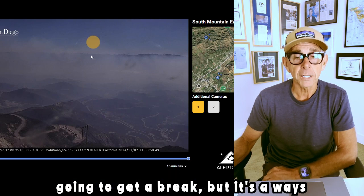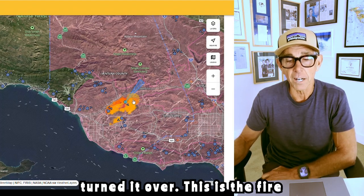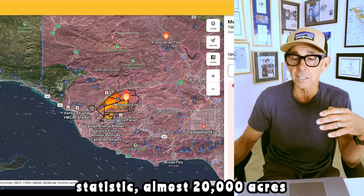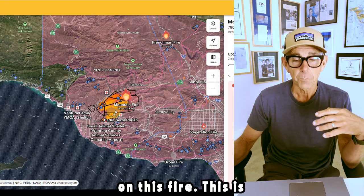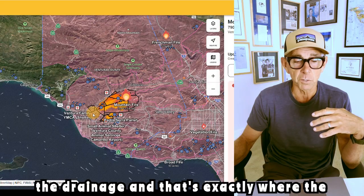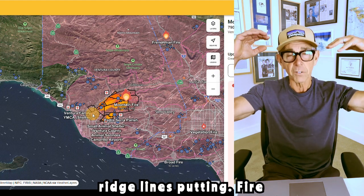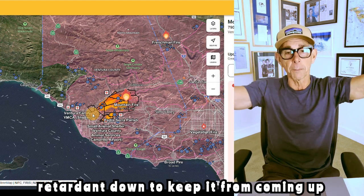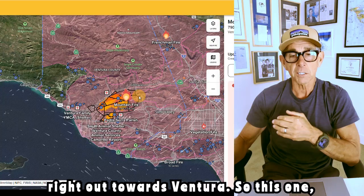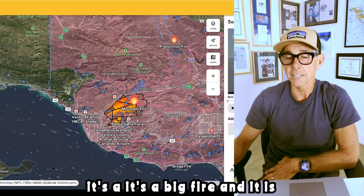They're going to get a break, but it's a ways off. This is the fire zone — almost 20,000 acres on this fire. This is Ventura, and you can see the drainage — that's exactly where the fire wants to go. What the firefighters are doing is they're on the ridgelines putting fire retardant down to keep it from coming up over the top. The flow of this fire wants to go right towards the ocean, right out towards Ventura. This one bears watching — it's a big fire and it is dangerous.